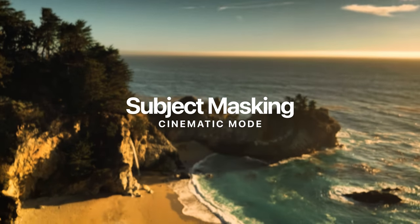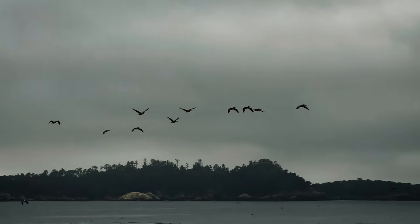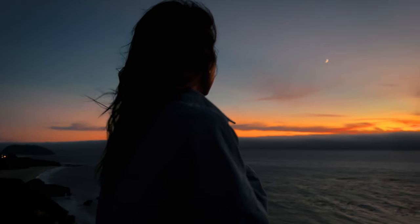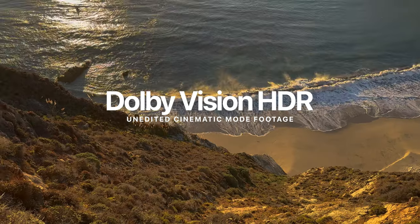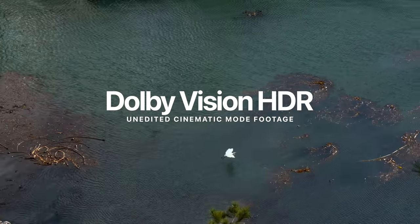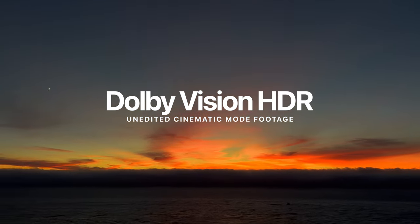Cinematic mode subject masking when creating depth of field is also about the same. It does a pretty good job overall of creating depth, but it still has a hard time when you have more details to mask out, such as hair blowing in the wind or things like plants and bushes. In terms of colors, it's still Dolby Vision HDR. I absolutely love the way the iPhone renders colors — it's fantastic to edit and color grade in post, and I find myself not having to make a ton of adjustments because it already looks so close to the final result I want.